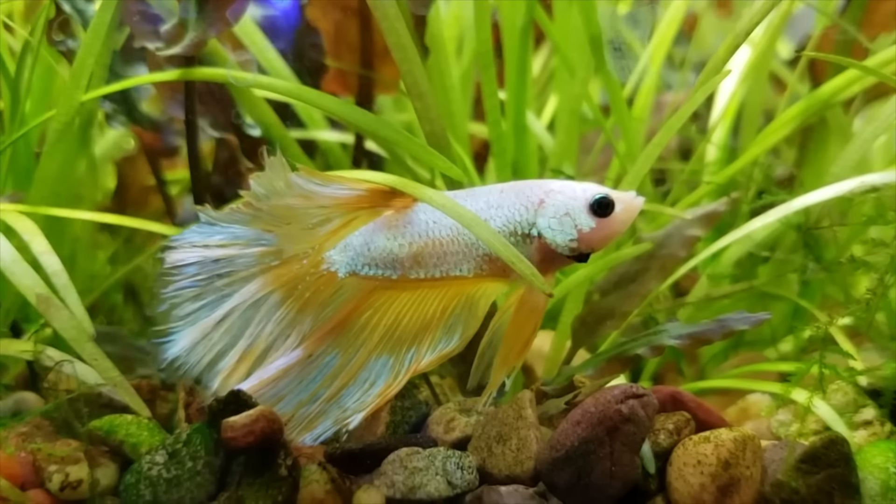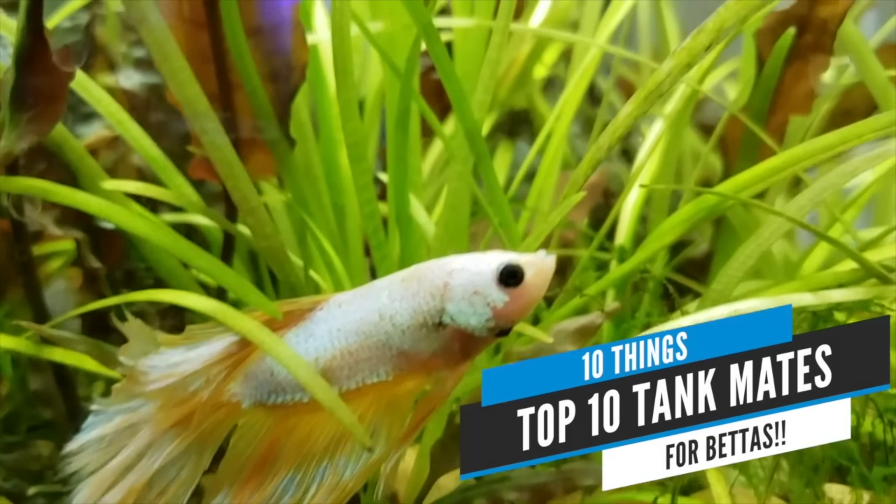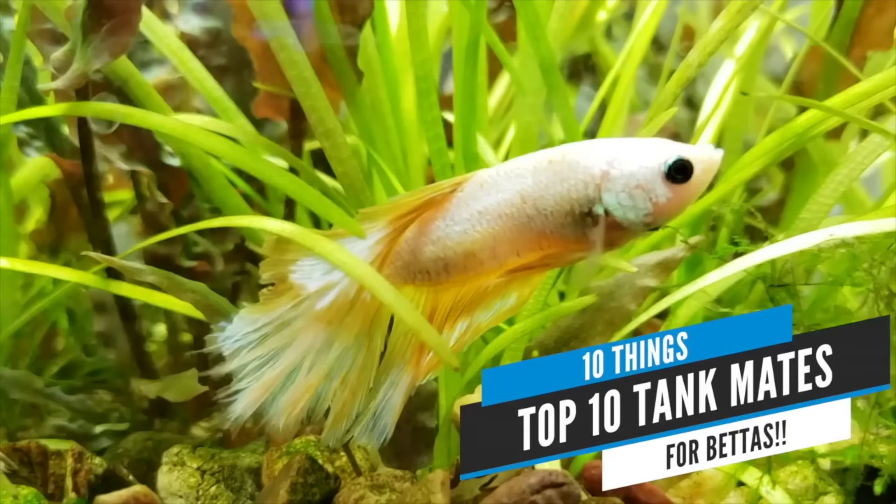So there you go — hopefully you're ready to do what you've got to do to get the longest life possible out of your betta. Thank you so much for watching. I remember when I got my first betta like 20 years ago — the people at the pet store said these are Siamese fighting fish and they'll kill anything you put in the tank with them. I was always scared to put anything in with bettas, so they would always stay by themselves and it was a little boring. The truth is you can put other fish with bettas, but not just any old fish will work.